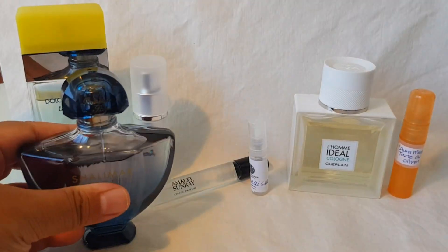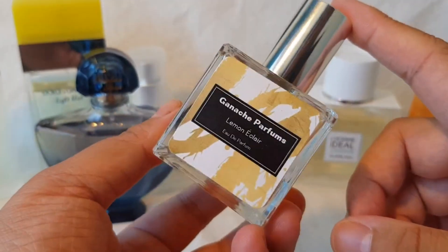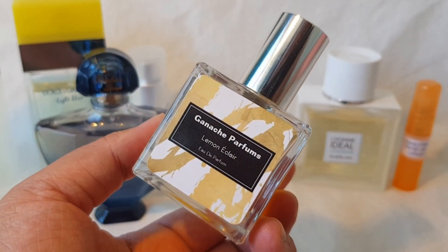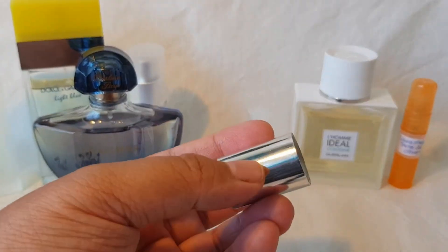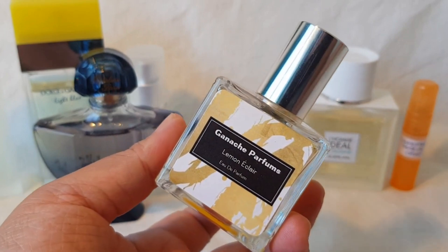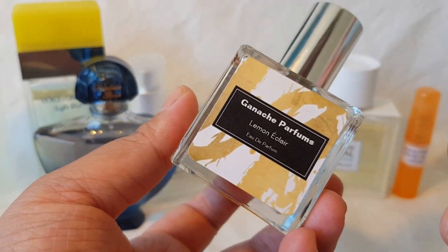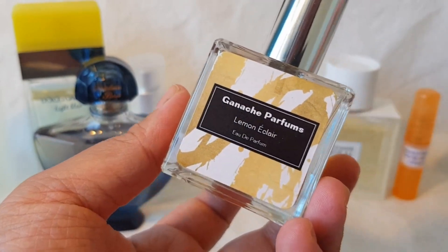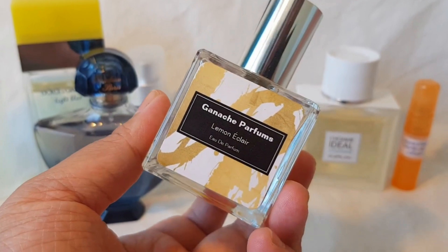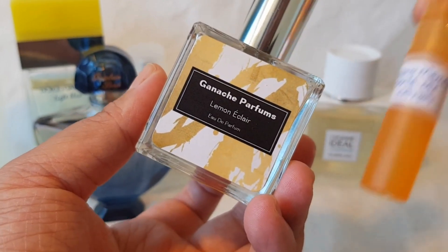In the number two spot is a niche indie from Ganache Parfums: Lemon Eclair. I've gushed about this a lot on my channel — it is the best lemon gourmand I have ever tried in my life. It's one of my most favorite gourmand scents overall. I know it's been reformulated a few times, and I know there's some uncertainty around the company, but speaking purely about the perfume: it smells like a delicious lemon cheesecake topped with a big dollop of whipped cream. So realistic it literally smells like the dessert — even more delicious than the Tarte au Citron.